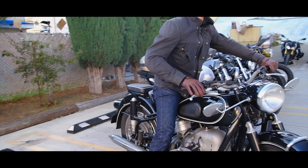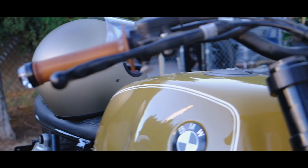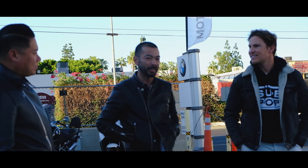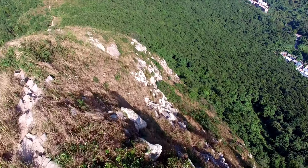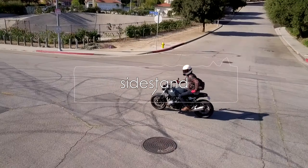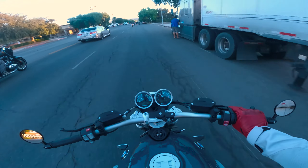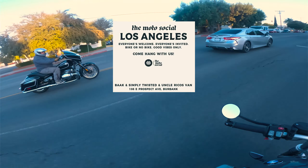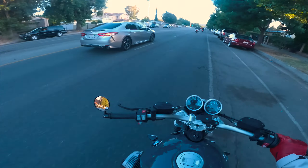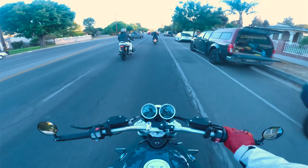Let's get started. All right guys, we're going to do a little evening ride today and we're headed to Motosocial. We've got that R18 bagger right there, and we're rolling with some homies on proper cafe racers.